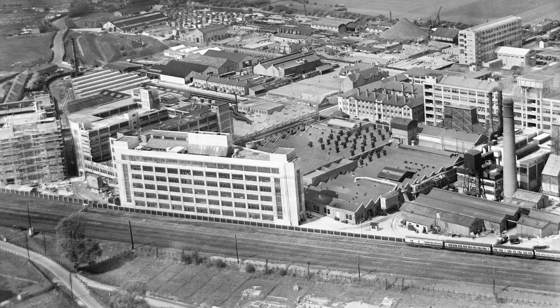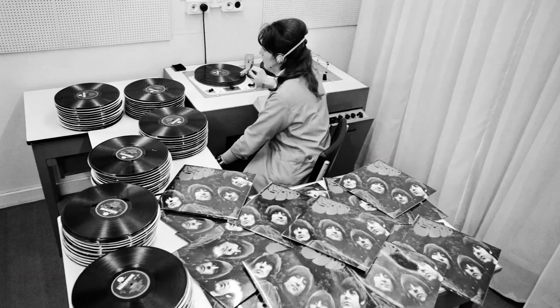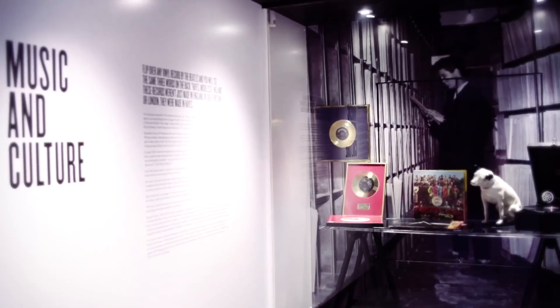This is the old vinyl factory — the old EMI record factory. It's where the gramophone was invented, it's where the CAT scanner was invented, the radar. The Beatles records were pressed, the Pink Floyd records were pressed, and it really is where a lot of amazing technologies that we take for granted these days originated.